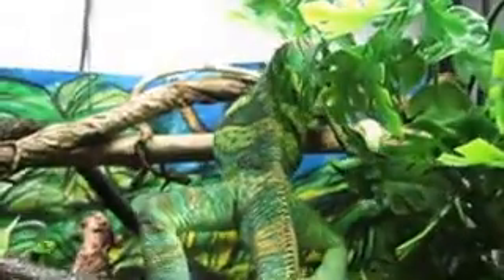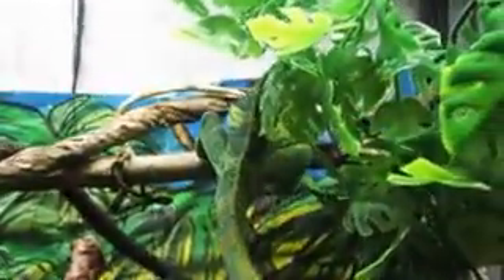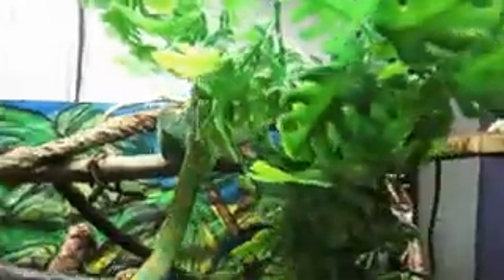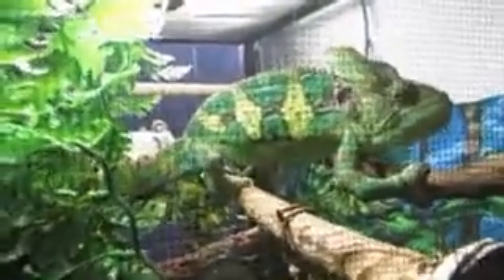Most of the time he's really chill. Every now and then he'll hiss when I try to pick him up because he's grumpy — but that's just a veiled chameleon for you. You're never going to get him to be the perfect pet that likes to be picked up. Chameleons really don't like being picked up. They can get used to it, but they'll never really like it.